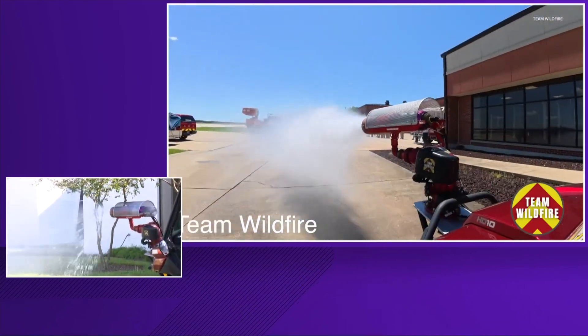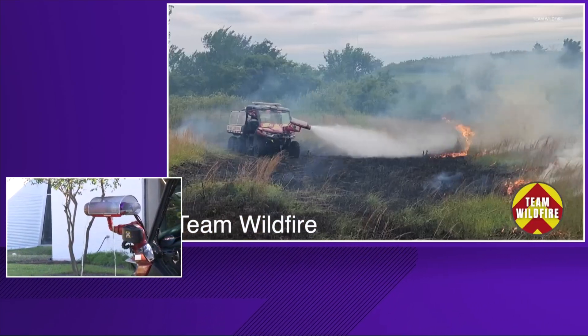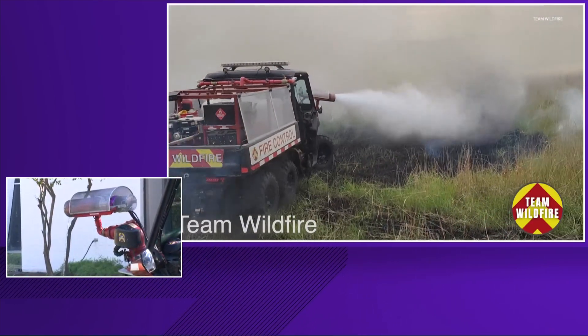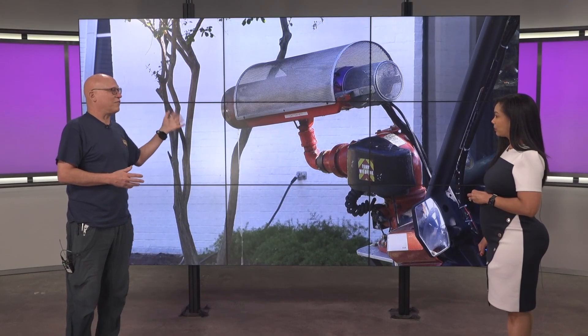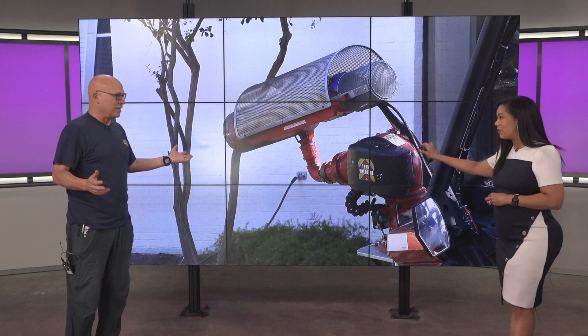Talk to us about how you were able to get a jet engine, because people can't fully see the size of this. This is actually your smaller version of this, right? Yes, this is the small, nimble version. We shut it down now so we don't disturb the neighbors too much — it's quite loud. But we have another one of these that's 25 tons. It is an engine from a 727 mounted on a 20-ton military truck, and that has a range of about 700 feet. This small tactical unit can get in between buildings, it can get into backyards — great for grass fires.